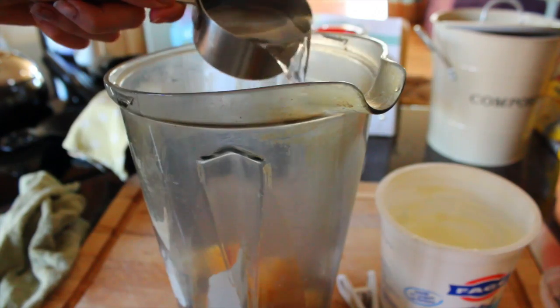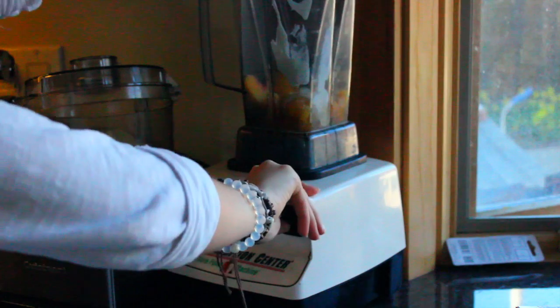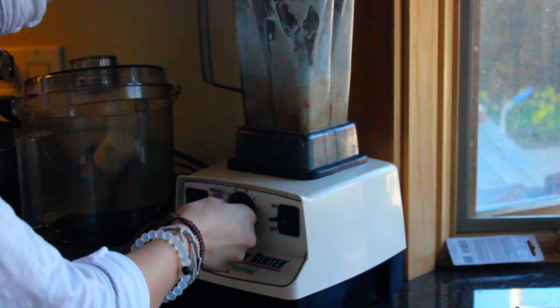This one doesn't really have measurements — I kind of just put everything in and then poured some water in for my liquid. This one tastes really good; it's kind of like a tropical smoothie.